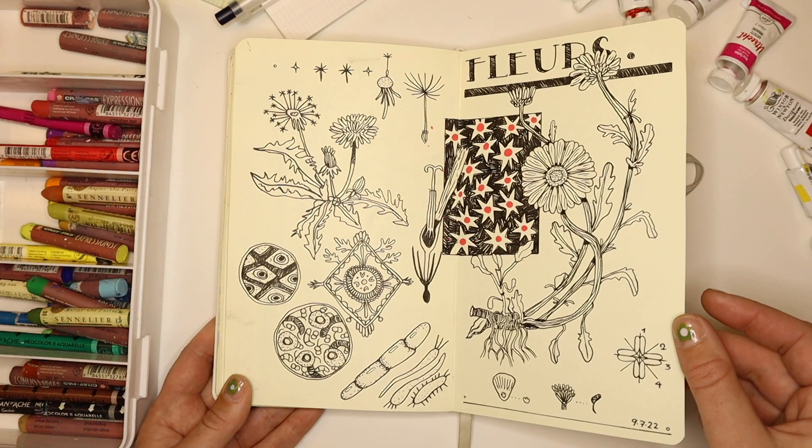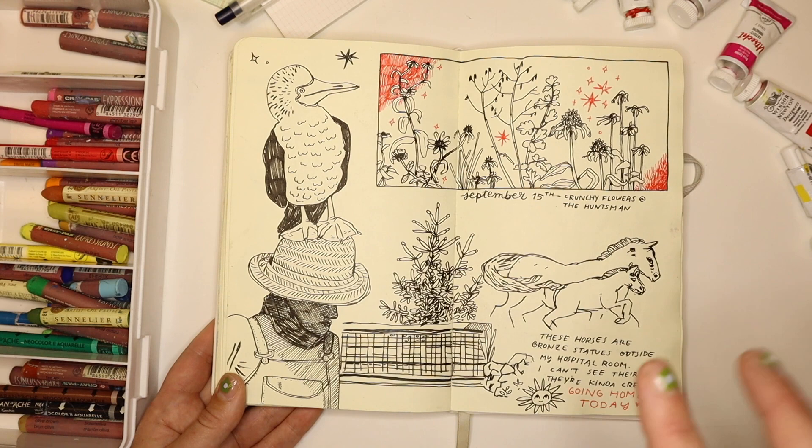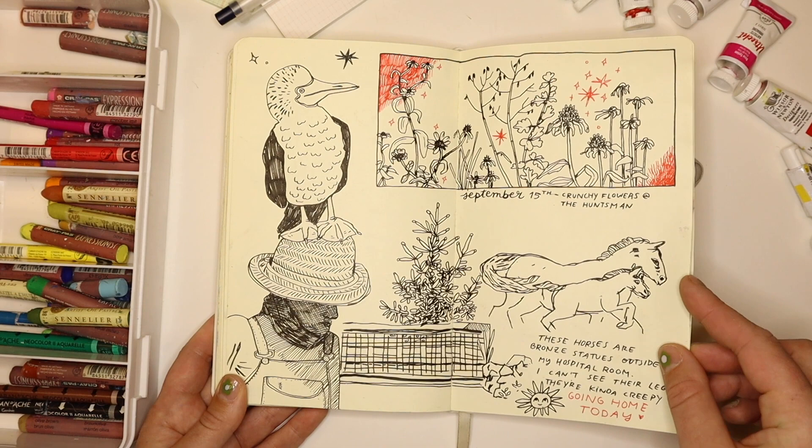I had an infection and was in the hospital, so this is a bunch of weeds drawn from my window. I think you can kind of tell I wasn't feeling well when I drew these horses and some of this other stuff. But yeah — forcing myself to draw even when I didn't really feel like it.